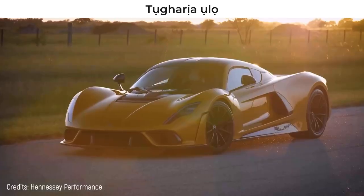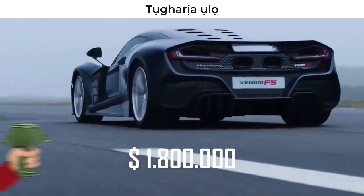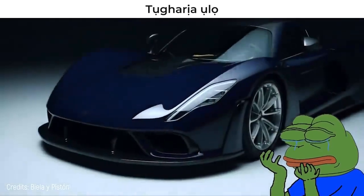Only 24 units of this very fast car have been produced at a price of $1.8 million. But if you're thinking of buying one, I have bad news – all units have already been sold.